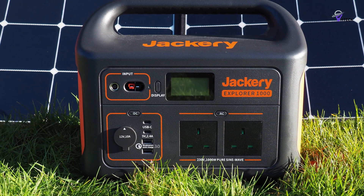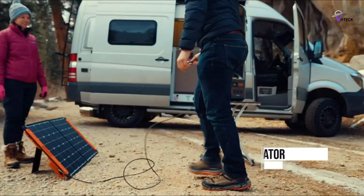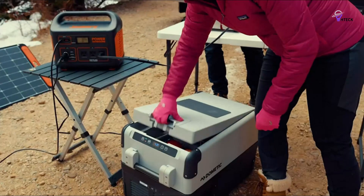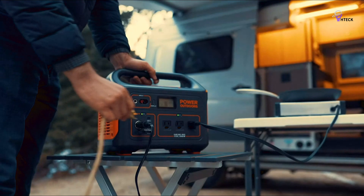You can charge this unit with solar panels or a 12-volt outlet in your vehicle while on the move. It has standard charging times of 11.5 hours with a car outlet, 6.5 hours for solar panels, and just 5.5 hours to fully charge from a wall outlet.